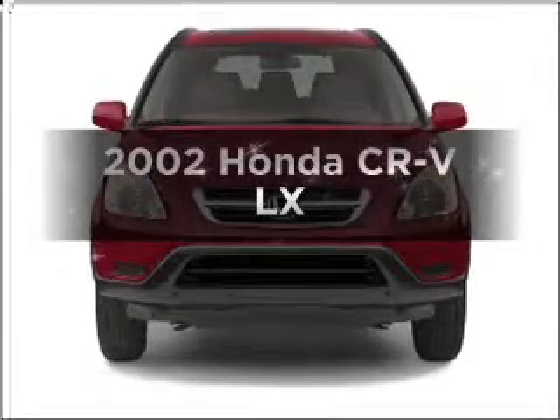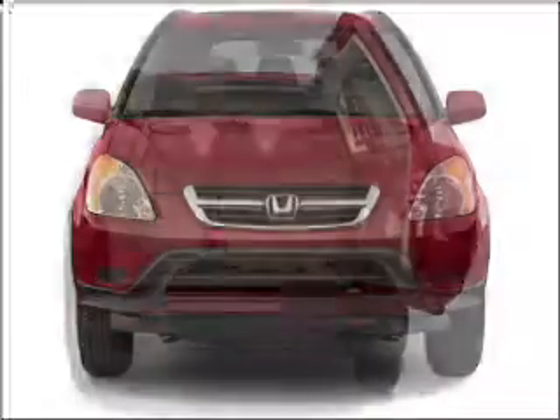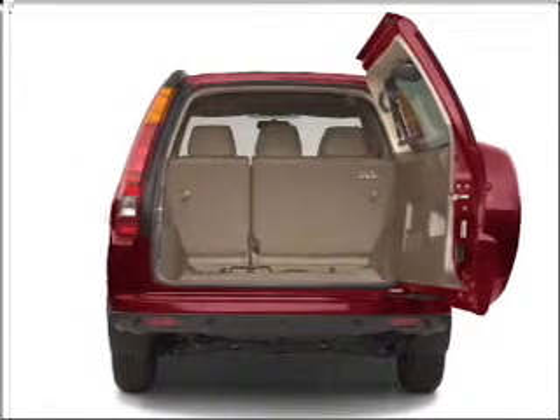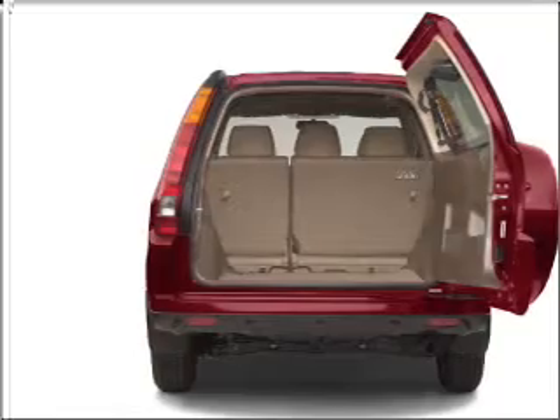Check out this 2002 Honda CR-V. If you're looking for an automobile with great attributes, look no further. With an efficient four-cylinder engine connected to a smooth shifting automatic transmission.